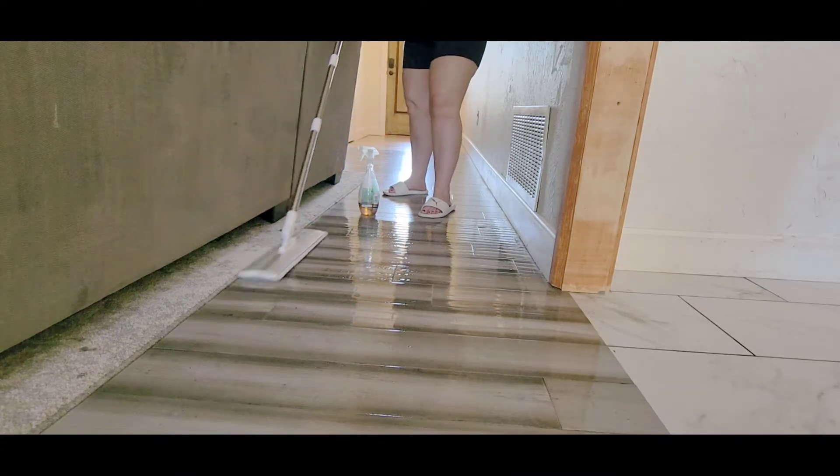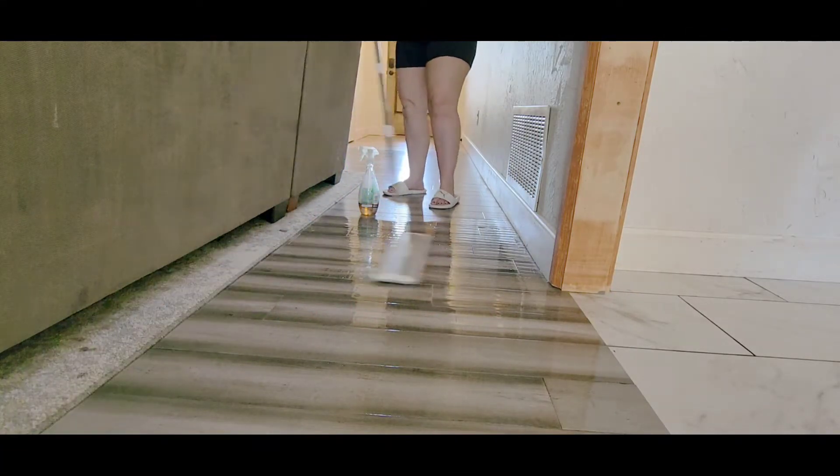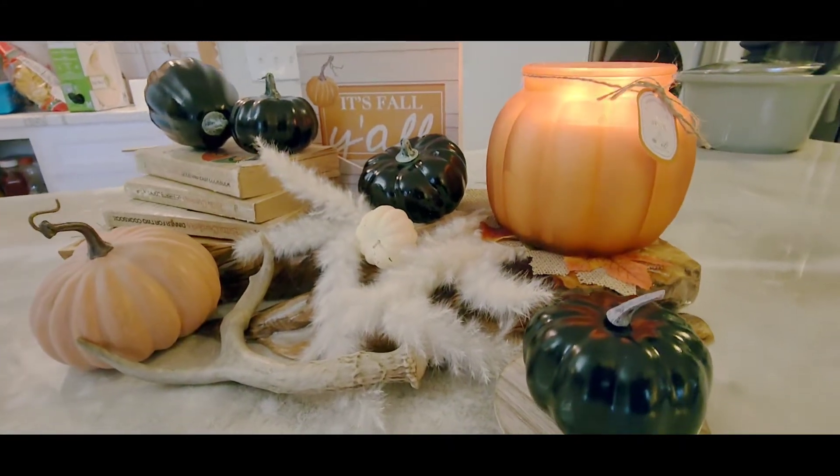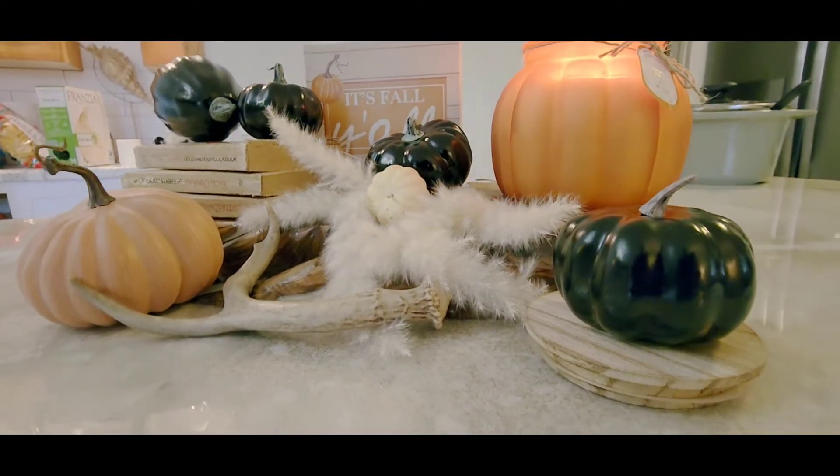If you guys are new to the channel, welcome! We do so many cleaning motivations, DIYs, decorating videos — we do all of the things right over here on this channel.